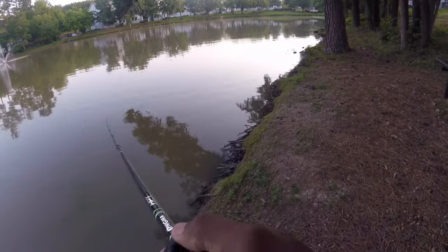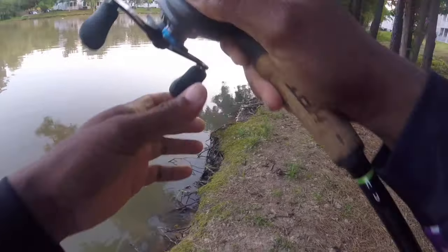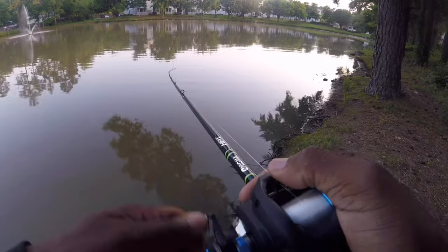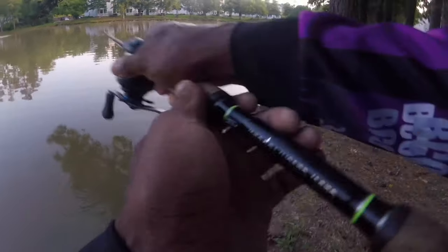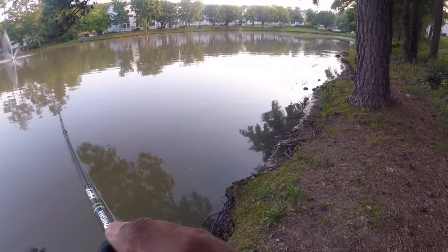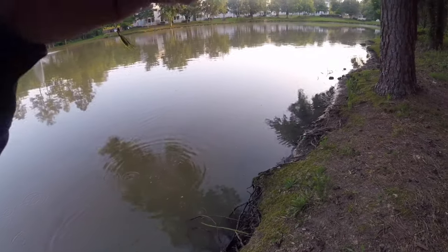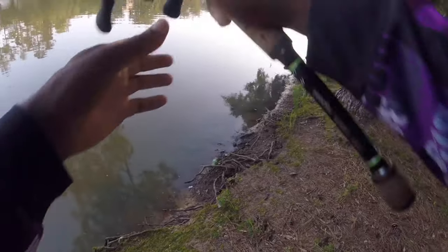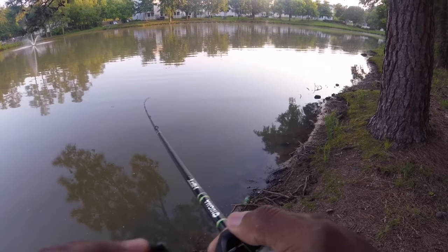I'm fishing with 16-pound Seaguar FC Sniper. I was using Seaguar FC Assassin, but I think I like the FC Sniper a little bit better — smoother casting, got a nice shiny new look to it. I just put it on, so that'll probably fade away at some point. Either way, I'm trying to see if we can find any more bass that could be bedding along the shoreline. Pretty sure there's gonna be some more in here somewhere. I've got that on a high gear ratio.